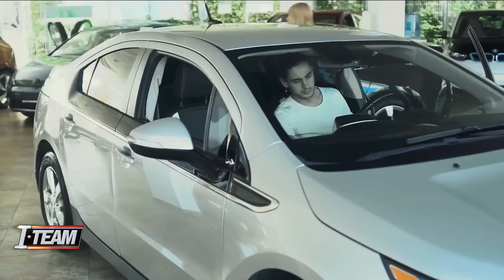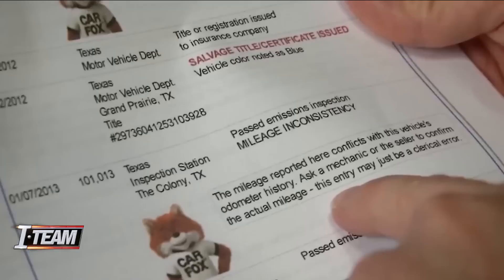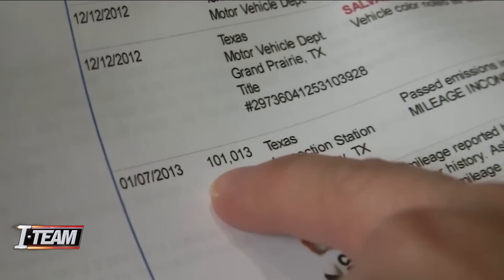The good news for consumers is there are resources available, and there are people working hard right now to protect you from buying one of these cars. Basso urges people to ask for a vehicle history report. Carfax will flag vehicles with suspicious circumstances, reporting potential odometer fraud. If you are buying a used car and want to know if there are red flags about possible odometer fraud, Carfax will give you that information for free, whether you are on your phone or at home.